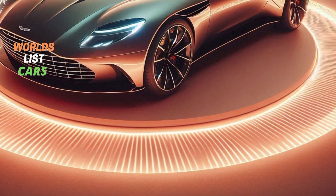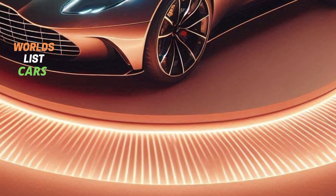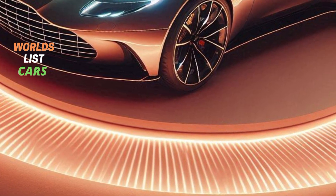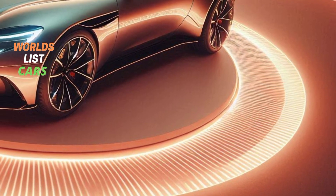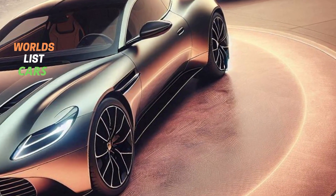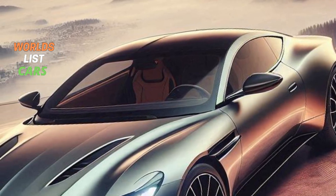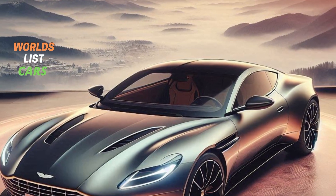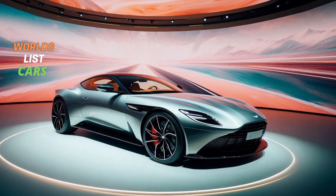Today we are checking out the 2025 Aston Martin DB11, and there's not a huge update this year, but there are some cool new features. One of the highlights is the new option for 21-inch wheels, which are not only lighter but also come with special Pirelli P Zero tires.